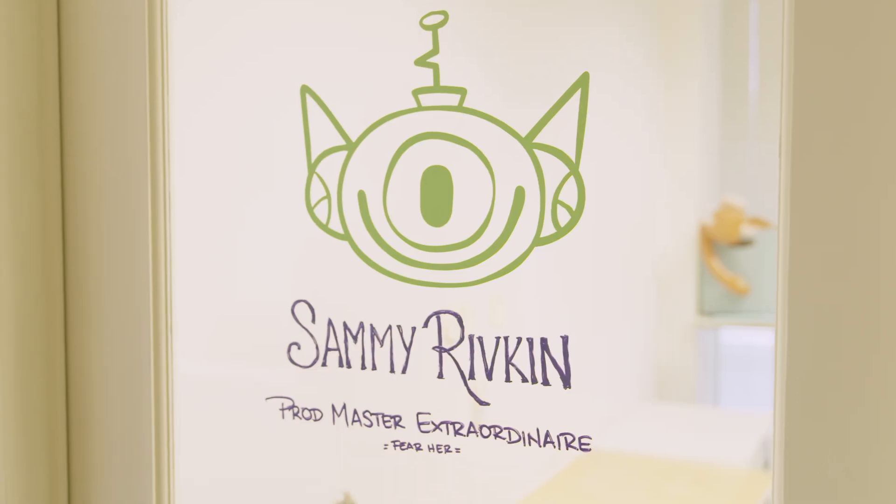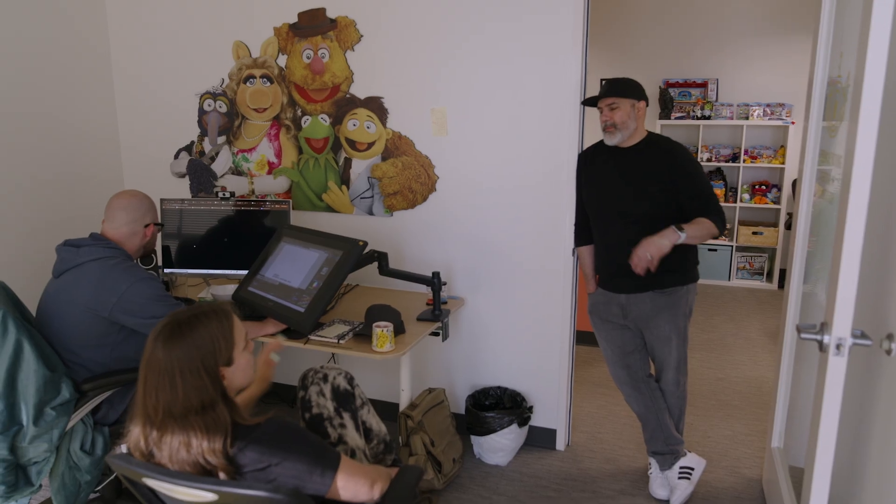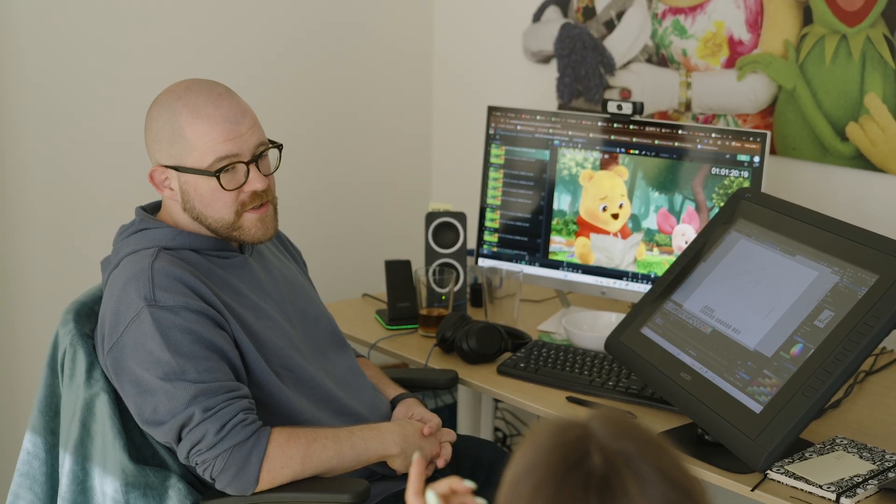As a producer, it's always been a huge goal of mine to have a team that works incredibly well together as one unit and also gets to enjoy the fun of making cartoons, because we do make cartoons for a living. Unreal has brought out this beautiful collaboration that isn't necessarily needed in a more assembly line, traditional pipeline.